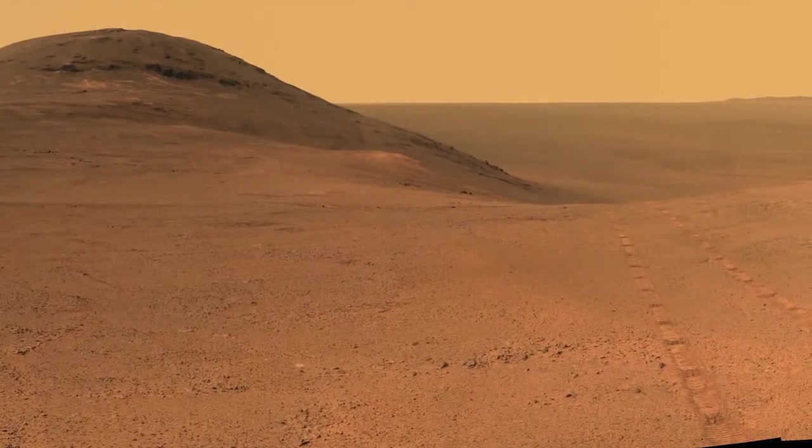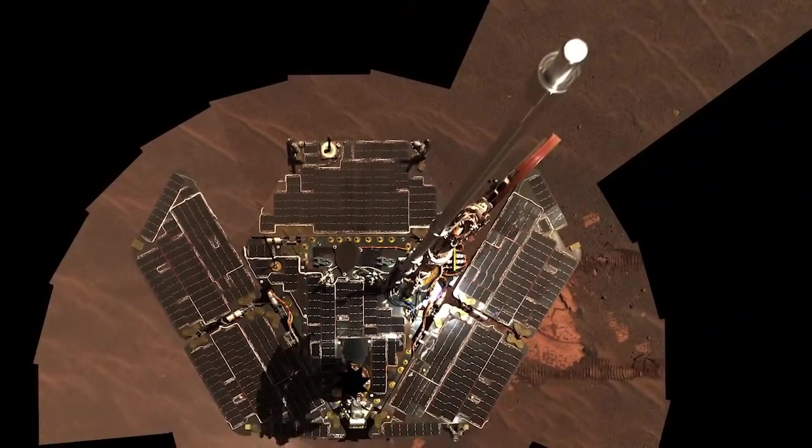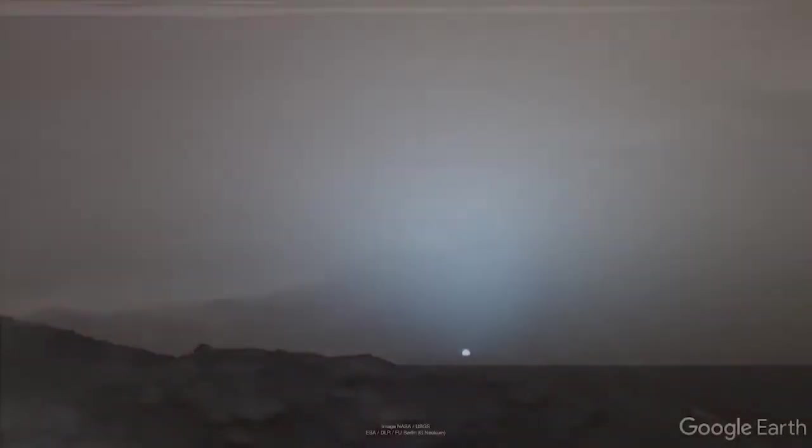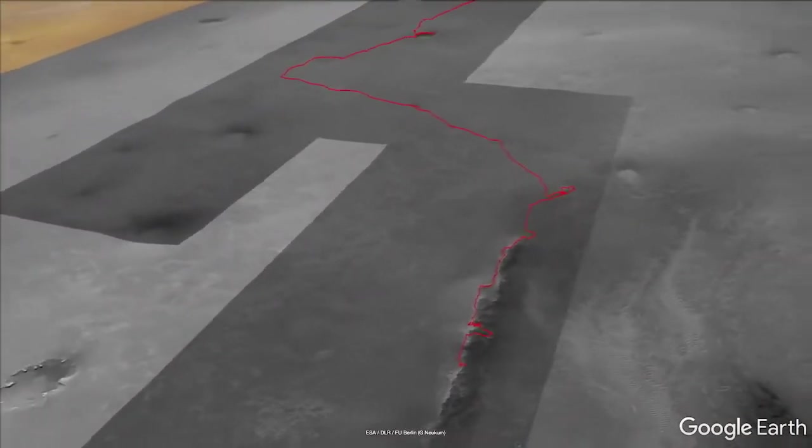Perseverance Valley is where the rover was exploring when we lost contact. We said we're going to operate this vehicle until the day where we can't, and that's exactly what we did, and I'm really proud. We've set a foundation that will serve as the basis for future exploration.